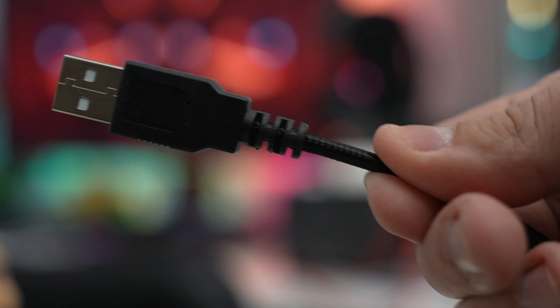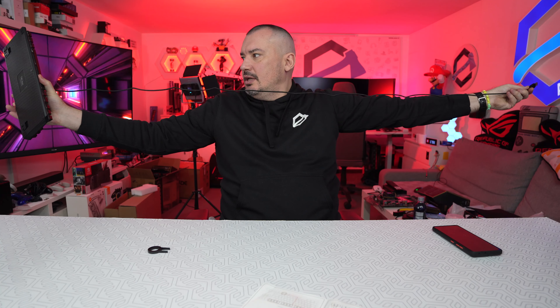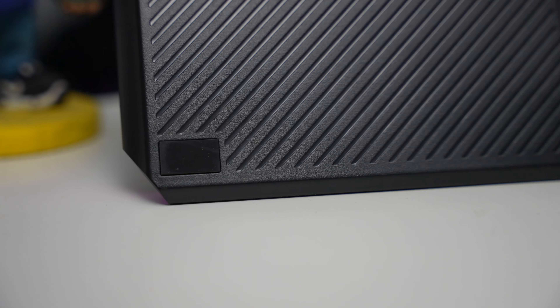Mjutiranje zvuka, plus-minus za zvuk, i zaključavanje tastature. Klasičan kabel sa feritnim jezgrom, nije previše debeo, ubačen je u sleeve — ima svoju košuljicu. Poprilično je dugačak, ima nekih 2 metra kabel, što je sjajno.